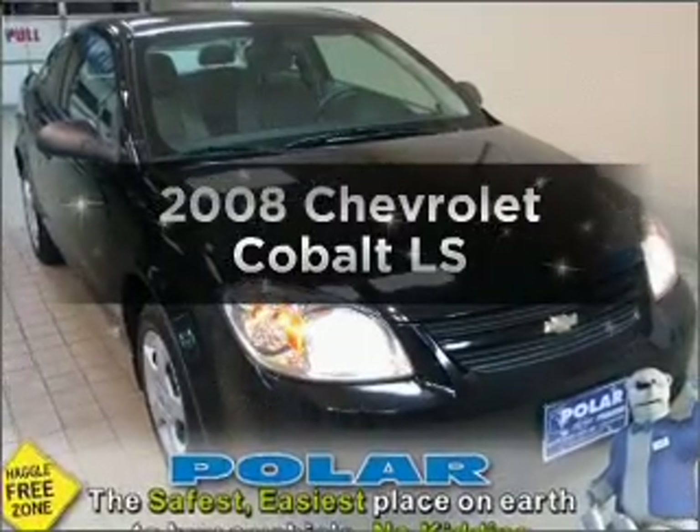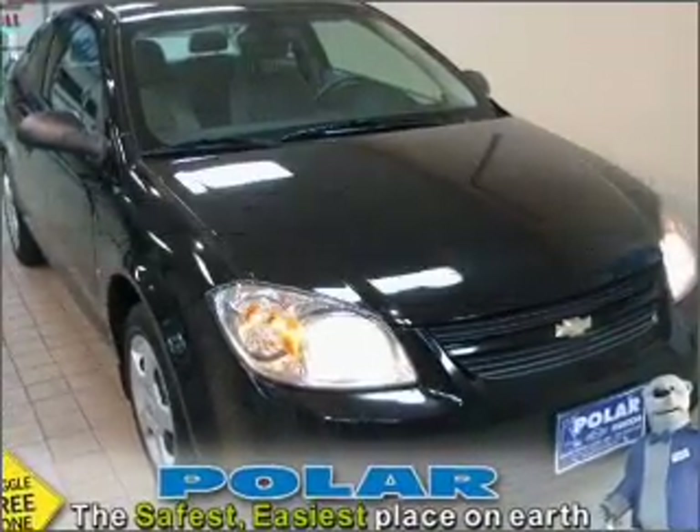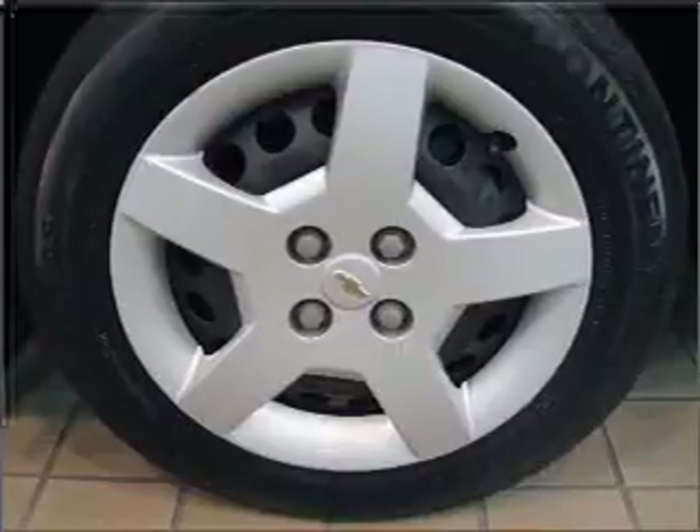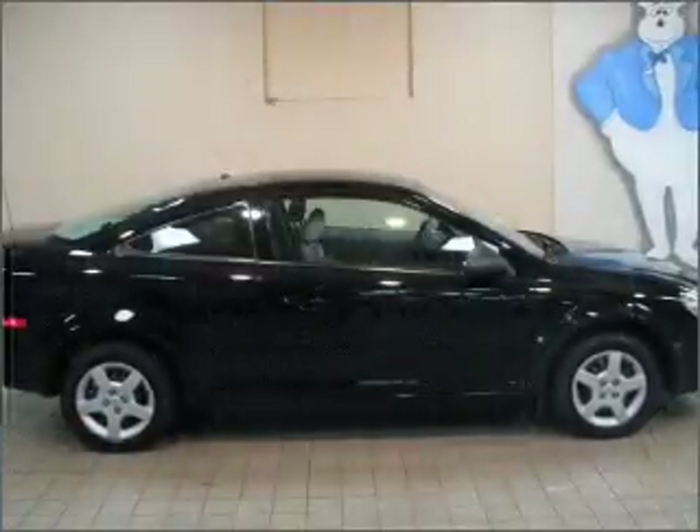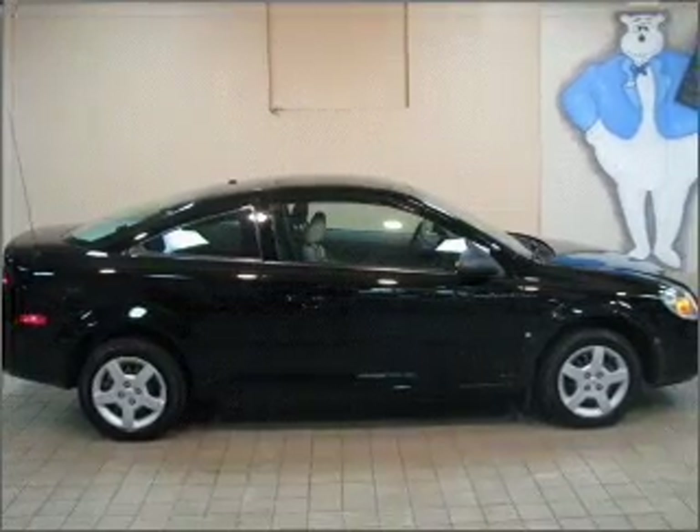Get noticed in this 2008 Chevrolet Cobalt. If you're looking for a first-rate auto, this one could be yours today. With an efficient four-cylinder engine connected to a manual transmission that'll keep you in touch with your vehicle.